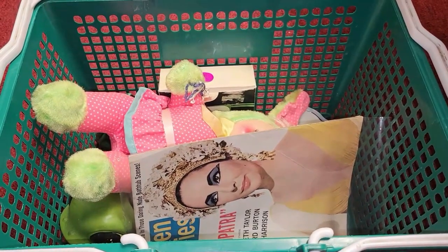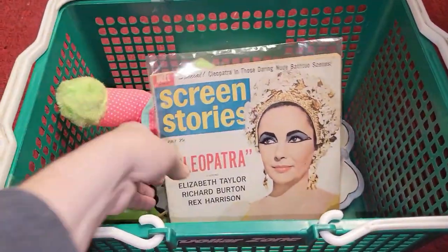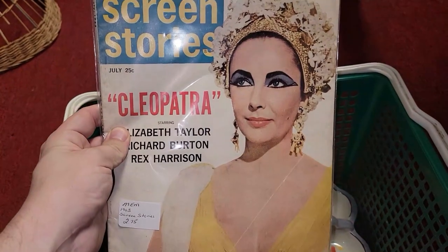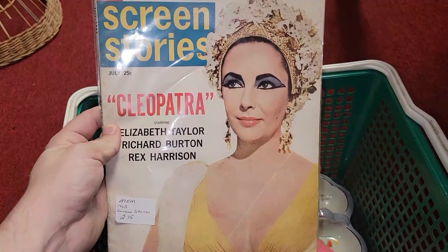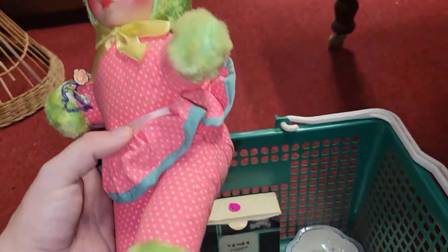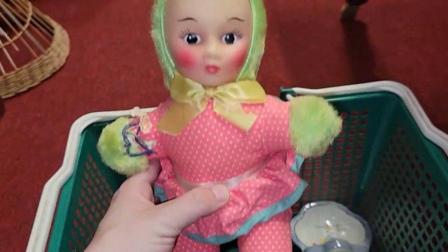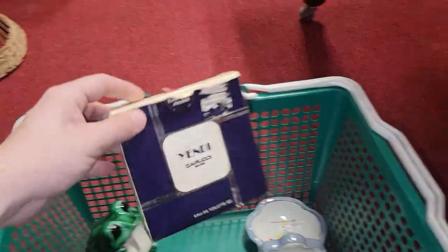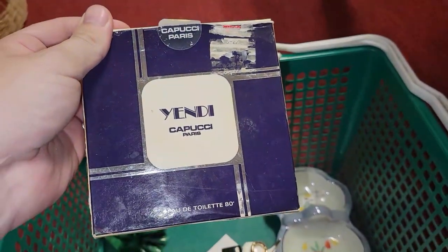Alright, so I'm in a quiet corner of the store, and I thought maybe you all would like to see some of the things I picked up off camera. I did find a 1963 Screen Stories magazine right around the time that Cleopatra was big in the media, so I picked that up. I found this adorable bunny doll — no idea on the maker. She's only $1, so I grabbed her. And then I found this — I've never heard of Yendi Kapuchi. They put $5 on it, so I'm gonna risk that.